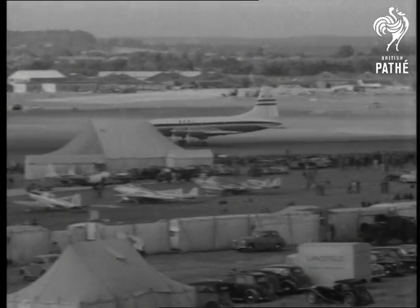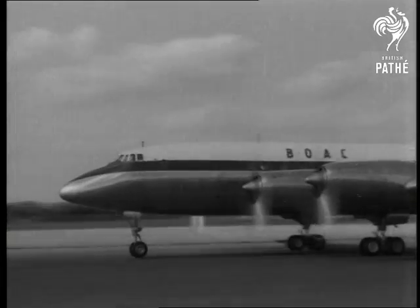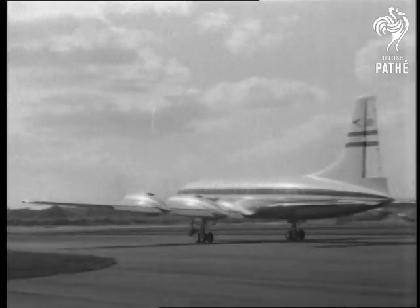Recently off the secret list is the luxury airliner, the Bristol Britannia. In the pilot's seat is Bill Pegg, the first man to fly the Brabazon.